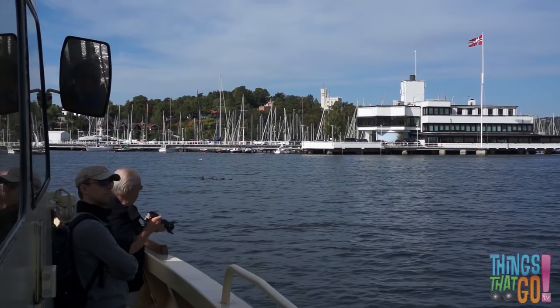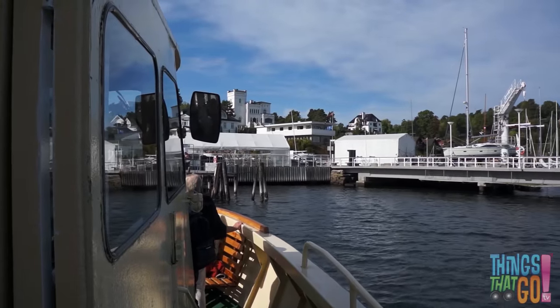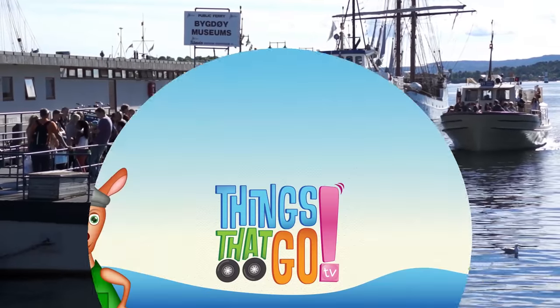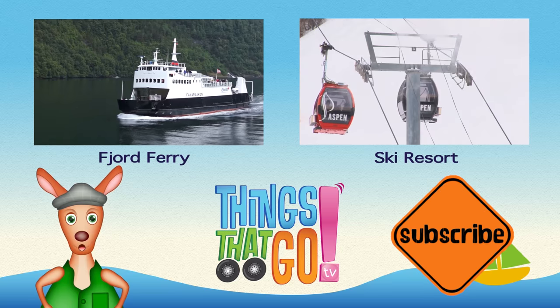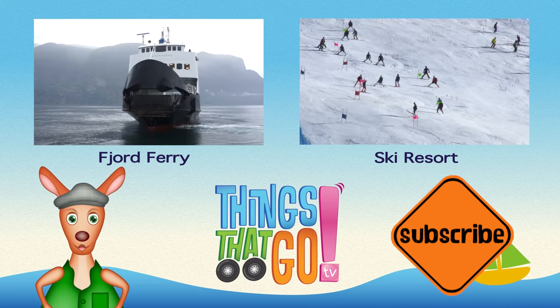It looks like we've arrived at our destination. Time to get off, says the ferryman. Hooroo! To see more things that go, click on the videos above. And don't forget to subscribe!